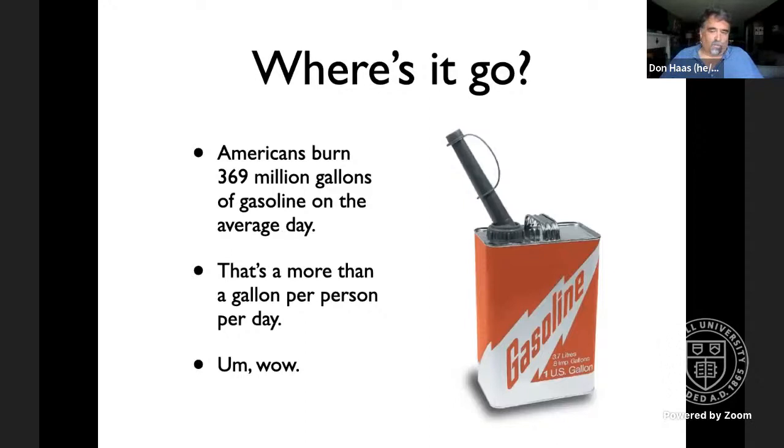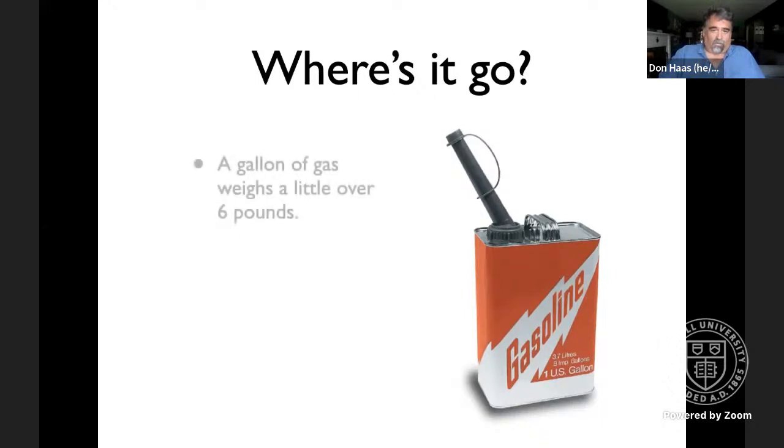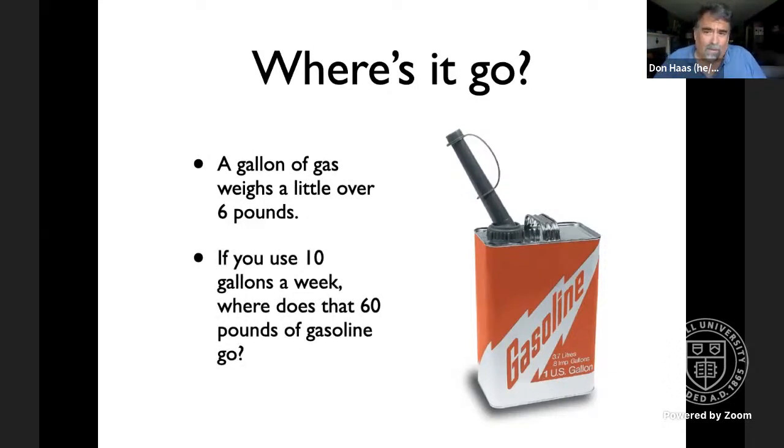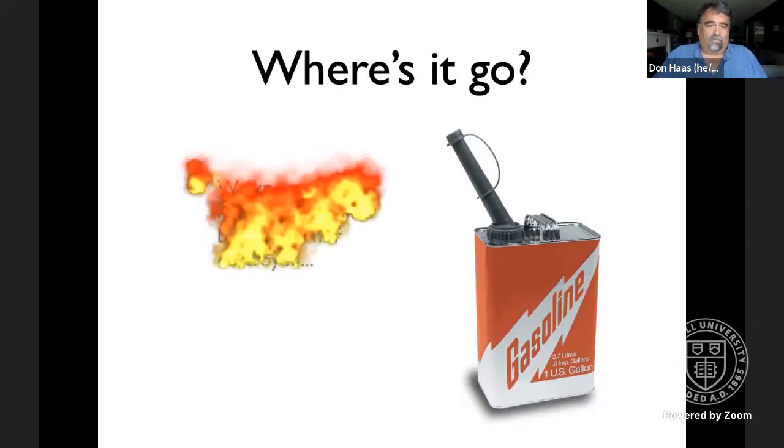These strategies fall under the label of social mathematics — helping people understand really big and really small numbers that seem abstract by using concrete examples. Starting with: a gallon of gas weighs about six pounds. If I were in person, I'd pass around a gallon jug three-quarters full of water, since water has a density about three-quarters that of gasoline, to give you a feel for that six pounds. If you use 10 gallons a week, that's 60 pounds of gasoline that seemingly disappears from your tank.